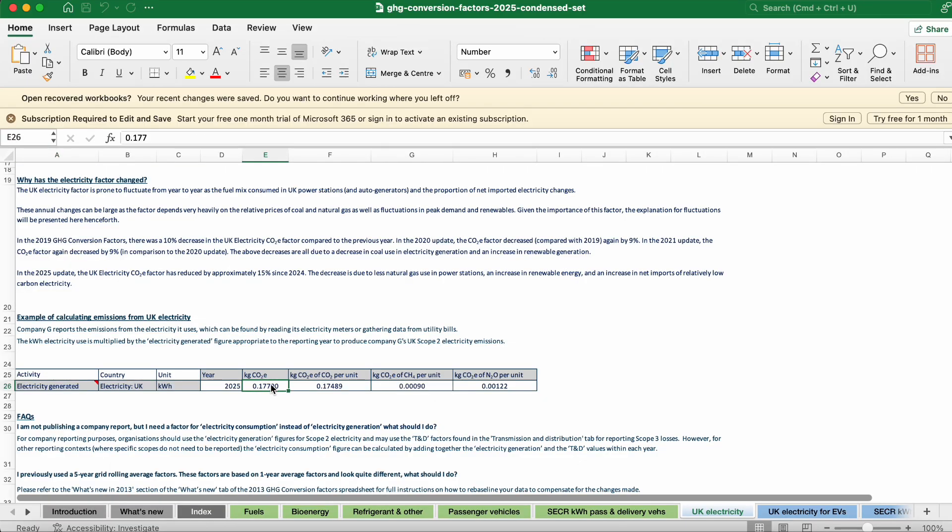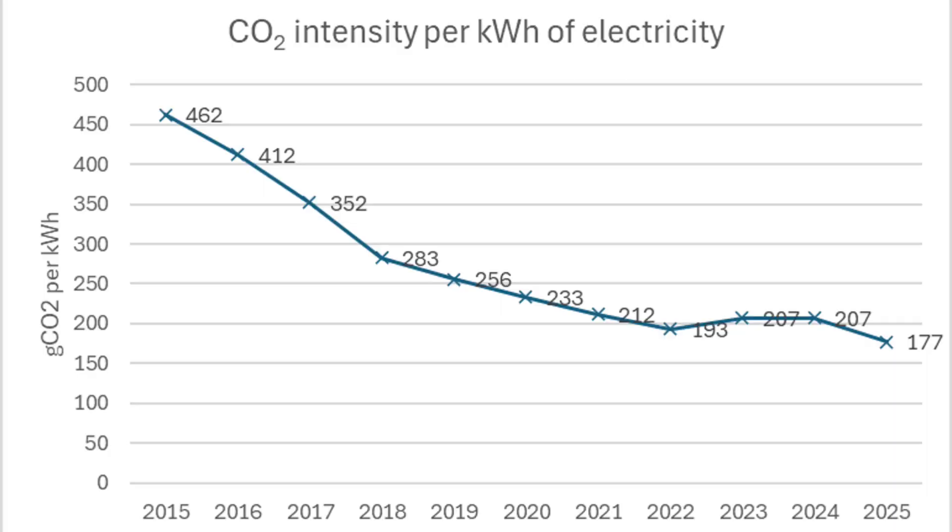The government, through the Department for Energy Security and Net Zero, updates this spreadsheet every year, often making small changes to certain figures that those of us thinking about CO2 analysis pay quite close attention to. Over the last decade, conversion factors for grid electricity have changed fairly dramatically, reducing from 462 grams of CO2 per kilowatt hour in 2015 to 177 grams of CO2 per kilowatt hour this week. That is a significant change in a decade, which reflects a change in our systems.